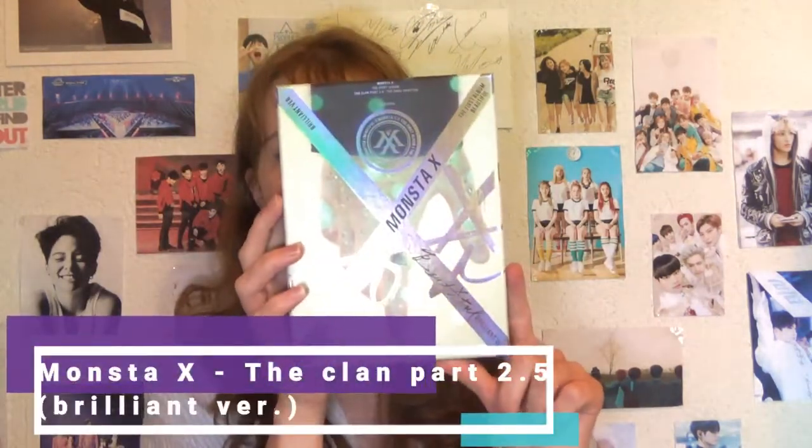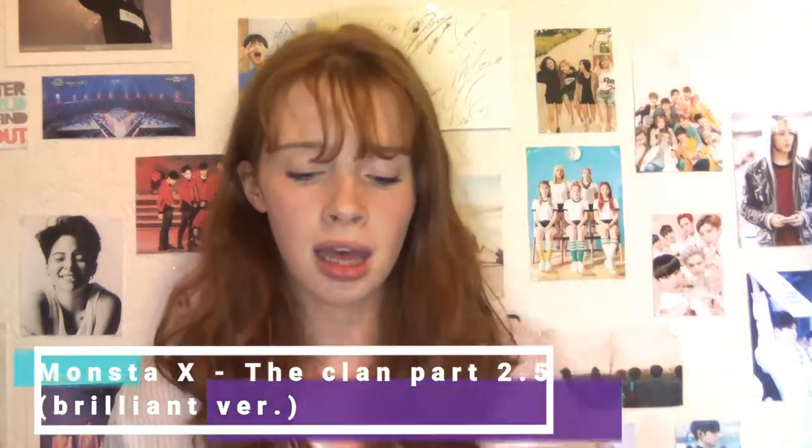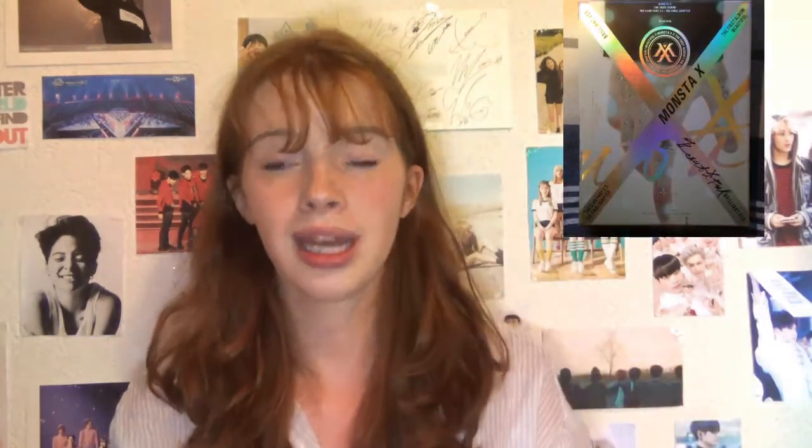One of the albums I bought is the Monsta X Beautiful album — the Brilliant version. I got Shownu as a photocard. This album is so beautiful packaging-wise. Starship really did a good job on this. I'll make full unboxings and reviews of all these albums, as I mentioned in my previous video.